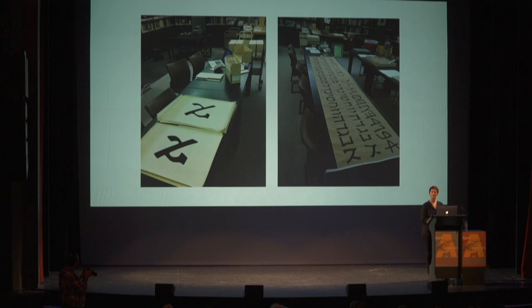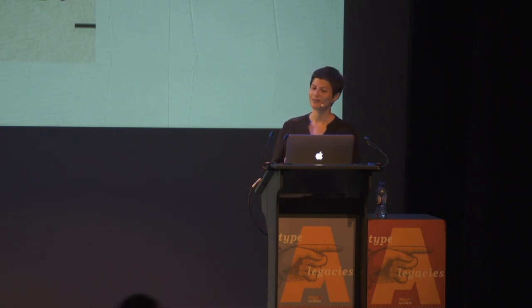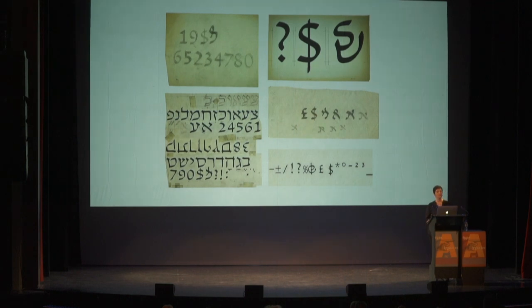I continued researching David's work at RIT's Cary Graphic Collection, where his archive is kept, and there I learned that David did not only excel in his groundbreaking approach to Hebrew type design, but he went a step further — he expanded the character set. I was amazed to discover that he created original new designs for characters that simply did not exist.